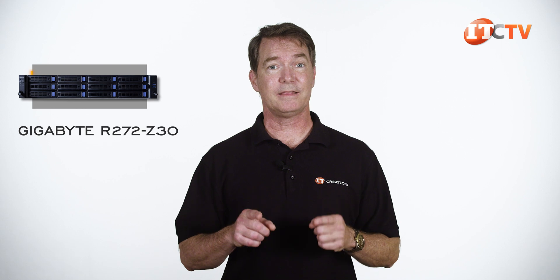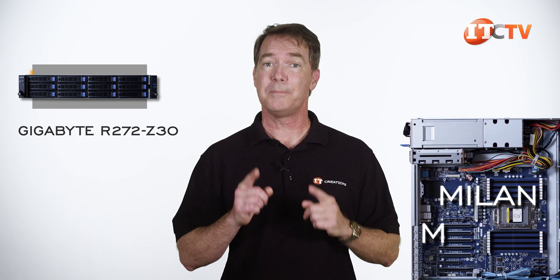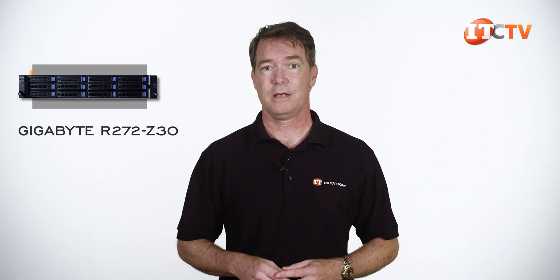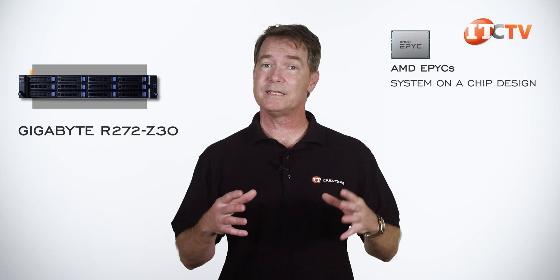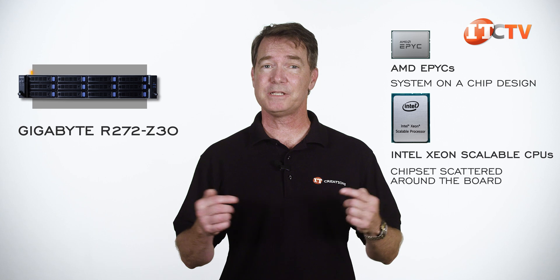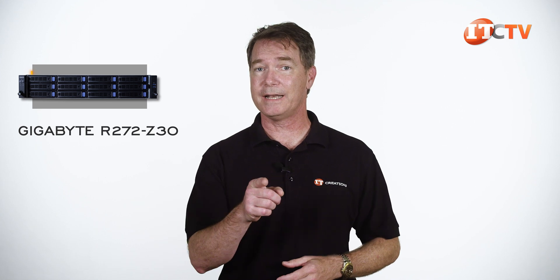Gigabyte has assured me that all of these second generation motherboards can support not only Milan but Milan X CPUs too, as long as it has the latest BIOS. For a quick refresher on the most basic differences between Intel and AMD: AMD EPYC has a system-on-a-chip design with the chipset loaded into the CPU architecture, while Intel Xeon scalable processors have the chipsets scattered around the system board. Let's leave it at that, as this is an EPYC system.